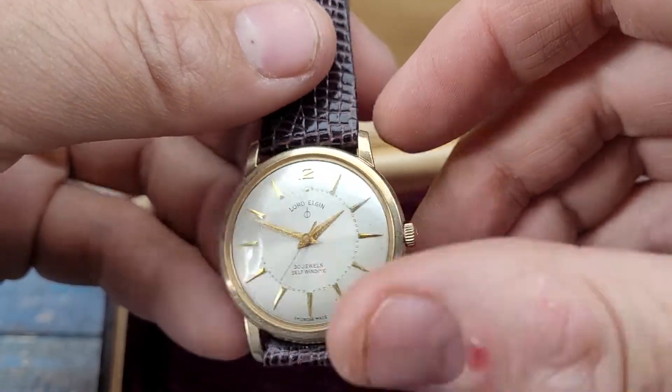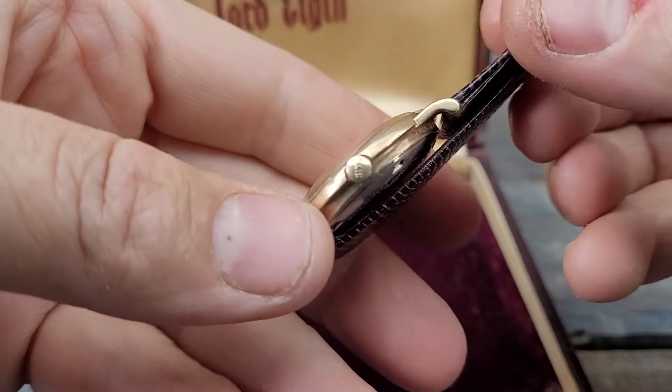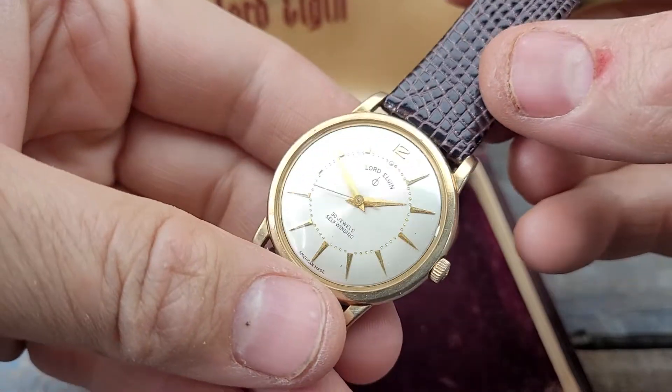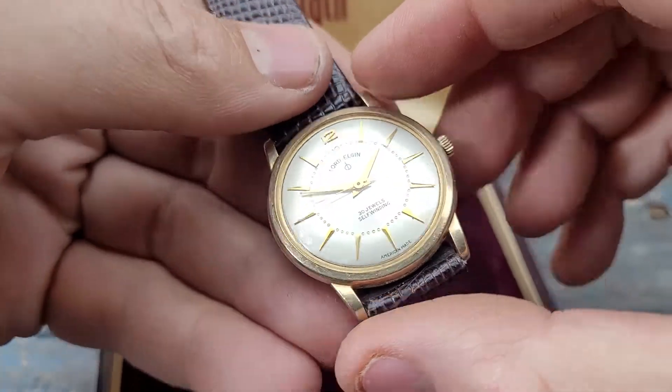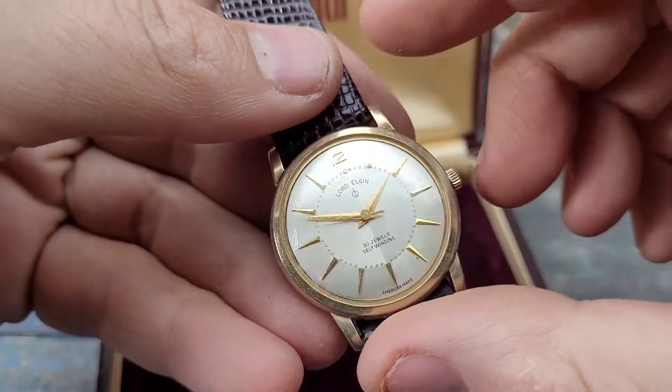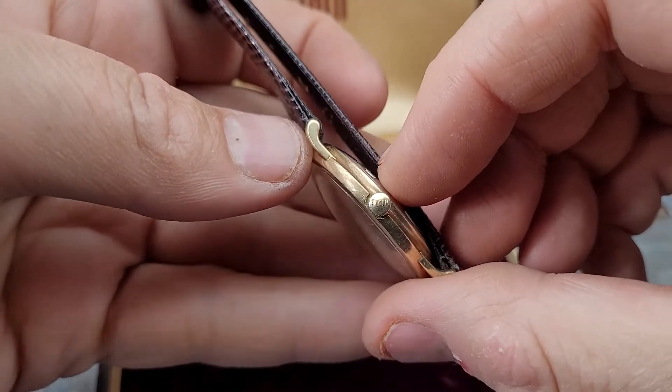Up for sale today we have a gorgeous Elgin men's wristwatch, 30 jewels, self-winding Lord Elgin, American made, beautiful watch.